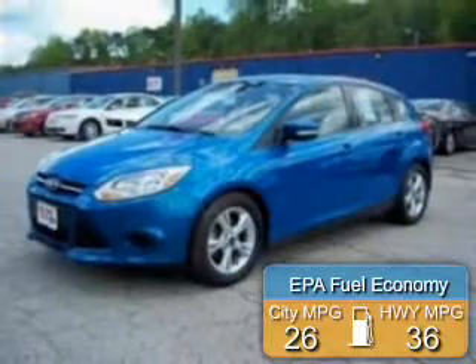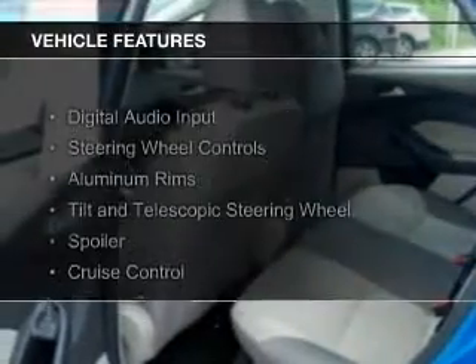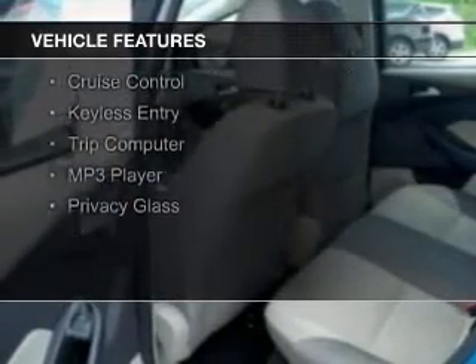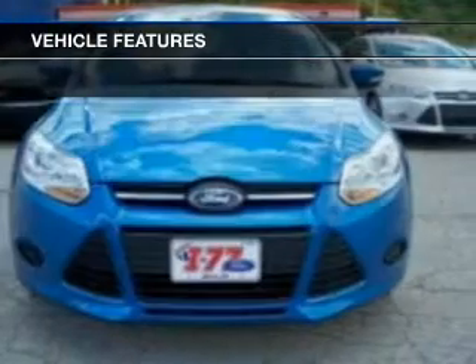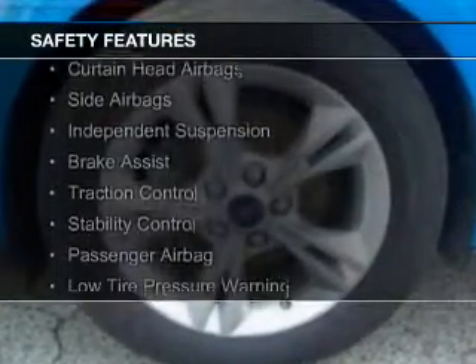Great fuel efficiency saves you money by requiring fewer trips to the gas station. The features include digital audio input, steering wheel controls, aluminum rims, a tilt and telescopic steering wheel, a spoiler, cruise control, keyless entry, a trip computer, an MP3 player, and privacy glass.